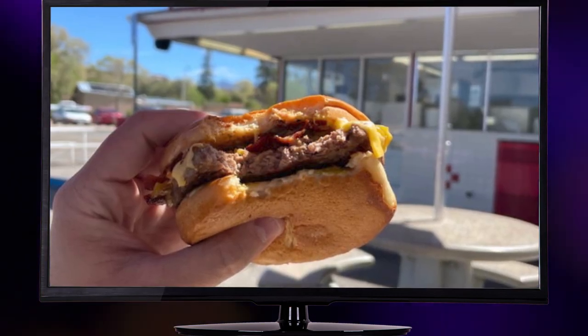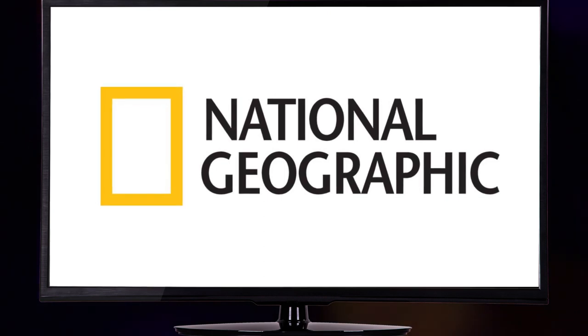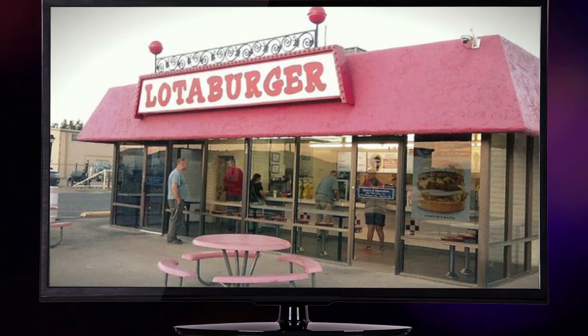Here's the bottom line: Blake's Lottaburger is the ultimate fast food burger and breakfast burrito destination in Albuquerque. National Geographic recognized its greatness and ranked them as one of the top 10 hamburger restaurants in the entire United States.